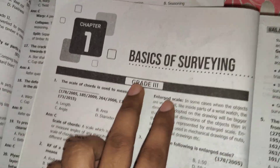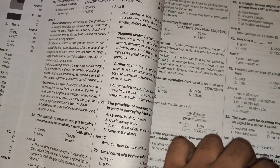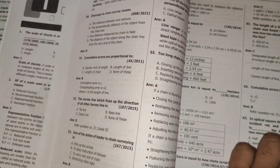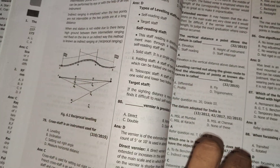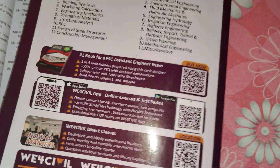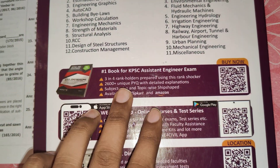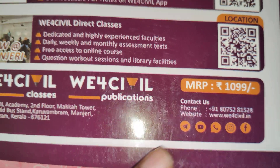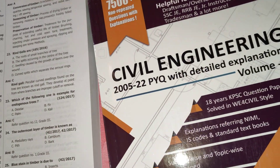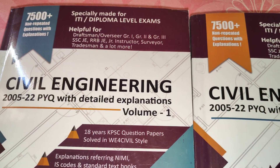The format is the same — Grade 3 first, then Grade 2, then Grade 1. This book is helpful for all Kerala PSC exams. You can buy from their app, from Amazon, or Flipkart. Contact numbers are provided. If you want any more information you can call them or comment here with any query. Thank you.